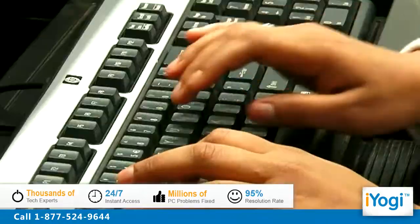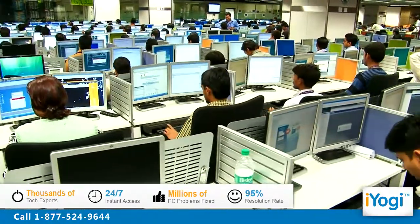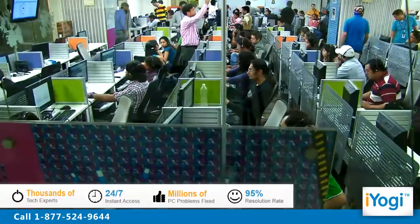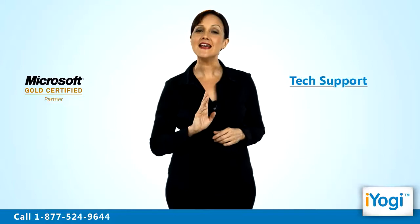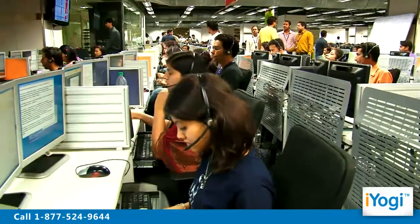iYogi is the fastest growing tech support provider with over thousands of our technicians ready to take your call and remove your tech frustrations. Call us now. Understanding the system requirements for Microsoft Office 2010 is now simple, fast and easy. Just breathe and relax while our tech experts solve your problems remotely via the internet. Good Karma!